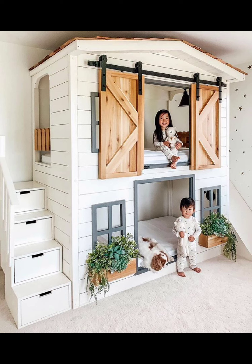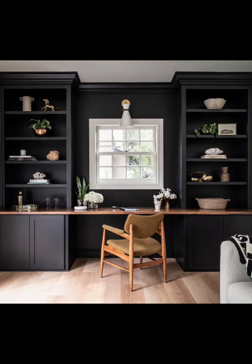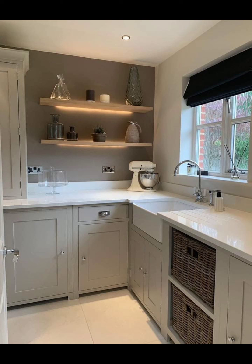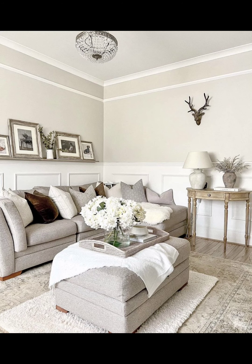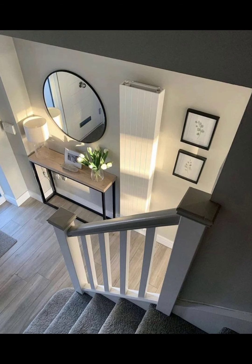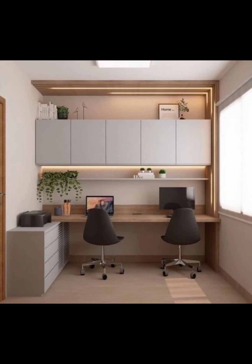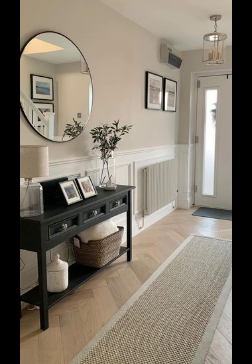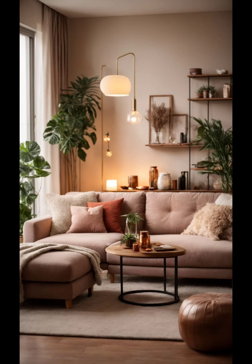Mixing and matching furniture is like creating a stylish puzzle for your home — putting different pieces together to make your space uniquely awesome. First, don't be afraid to blend styles: mix modern with vintage for a cool vibe. Second, play with colors — match and contrast themes for a lovely feel. Third, texture matters: think soft cushions paired with a rugged surface. Imagine a sleek sofa next to a rustic coffee table — that is the magic of diversity.